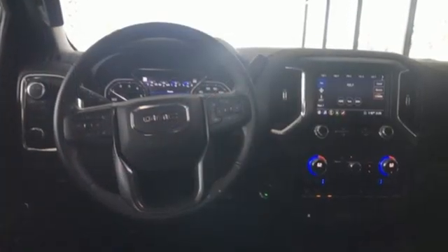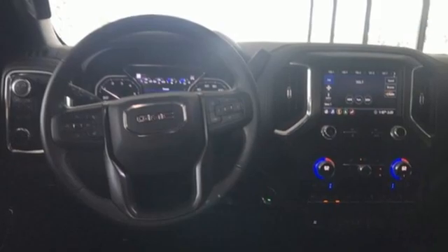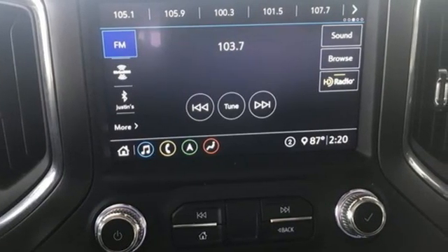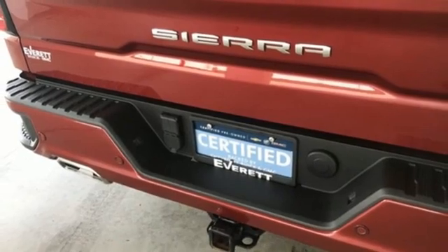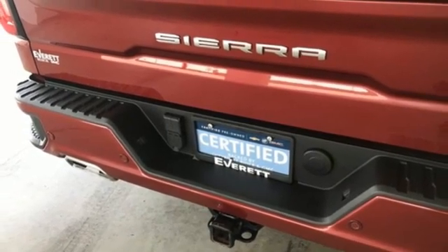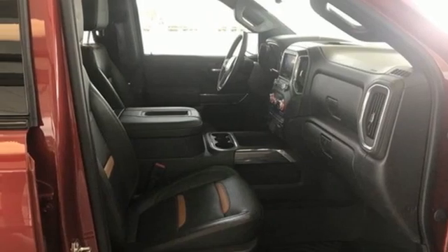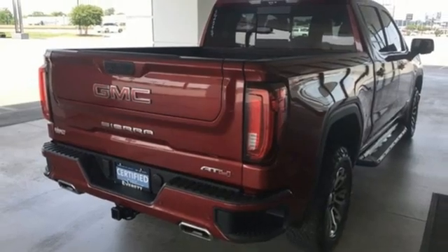V8 engine, four-wheel drive, automatic transmission, trailer brake controller, streaming audio, Wi-Fi hotspot, dual zone climate control, trailer hitch receiver, electronic shift on the fly, auto-dimming rearview mirror, and heated and ventilated leather bucket seats.